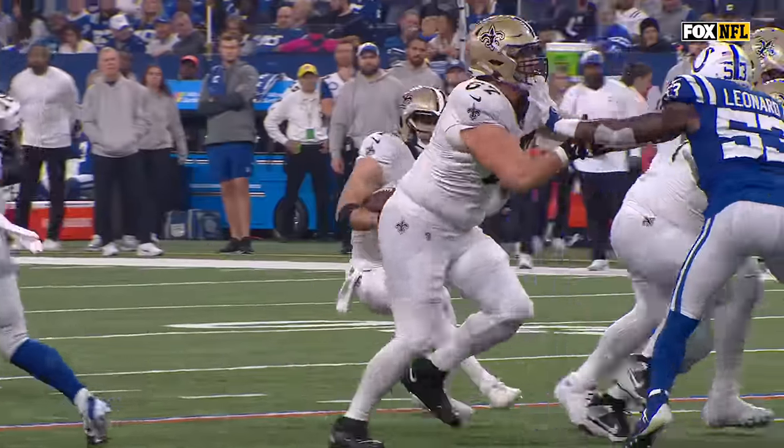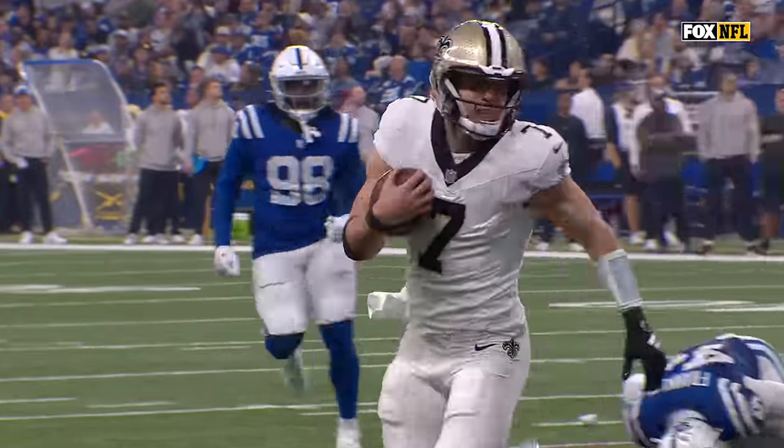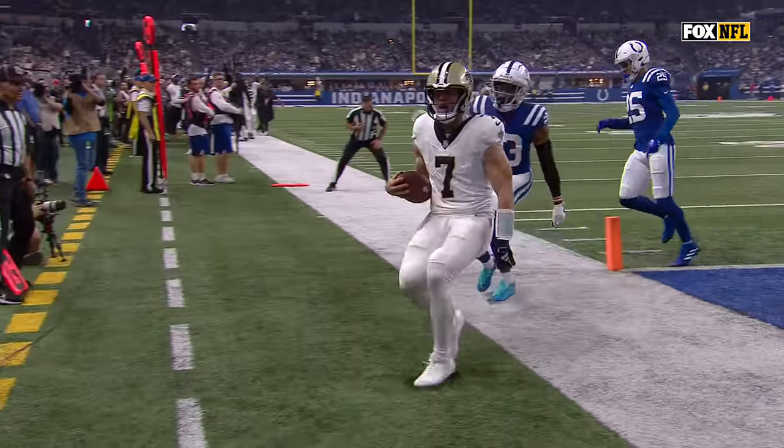Hill with speed to the pylon for a Saints touchdown. Speaking of body bags, he led two Colts defenders to run into each other right there. That was a huge play — one of them is still down.